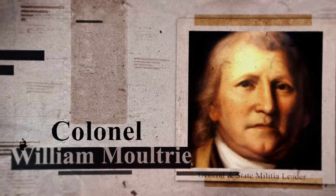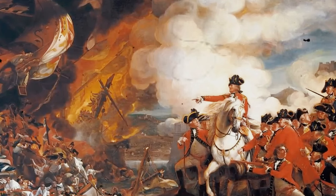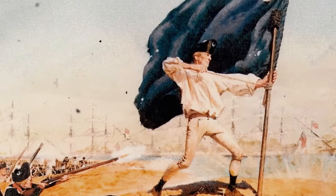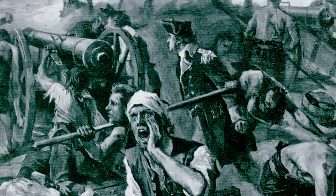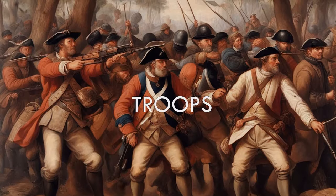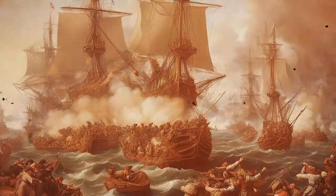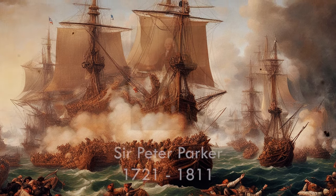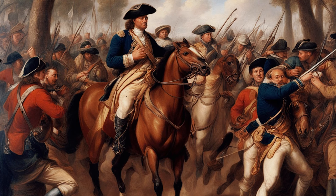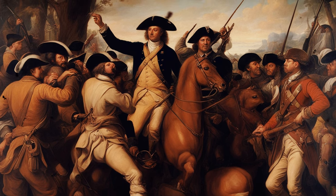Colonel William Moultrie, a seasoned officer and veteran of earlier conflicts, assumed command of the American forces defending Sullivan's Island. His leadership was characterized by a pragmatic understanding of the local terrain and a keen sense of the resources at his disposal. The composition of the American forces was diverse, reflecting the makeshift nature of the colonial military — South Carolina troops, militia, and continental soldiers all contributed to the defense effort. The American defenders faced a formidable British fleet led by Sir Peter Parker and ground forces commanded by General Clinton, and Moultrie's ability to unite and coordinate this diverse force was critical to success.